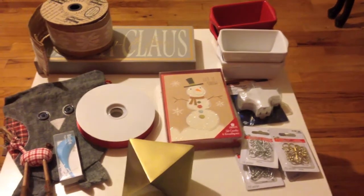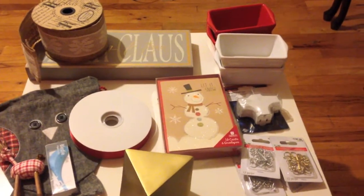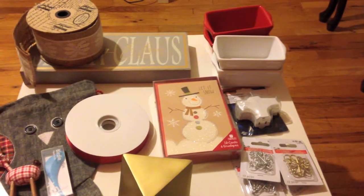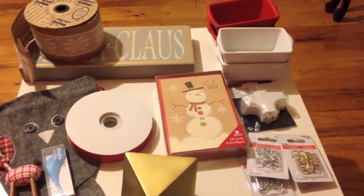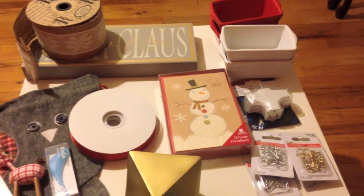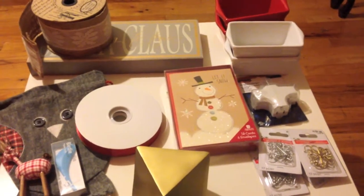Hey everyone, welcome back to Freebies Coupons Reviews, hope you guys are having a wonderful holiday! I wanted to share a quick after-Christmas haul with you guys. This is a collective haul — I went to Michael's, TJ Maxx, the Container Store, and I'll also share one thing from Anthropologie.